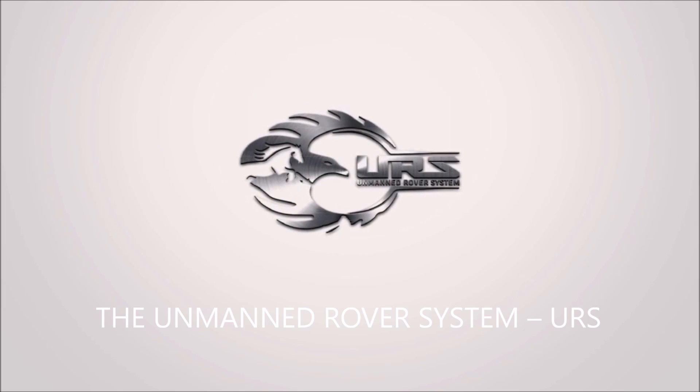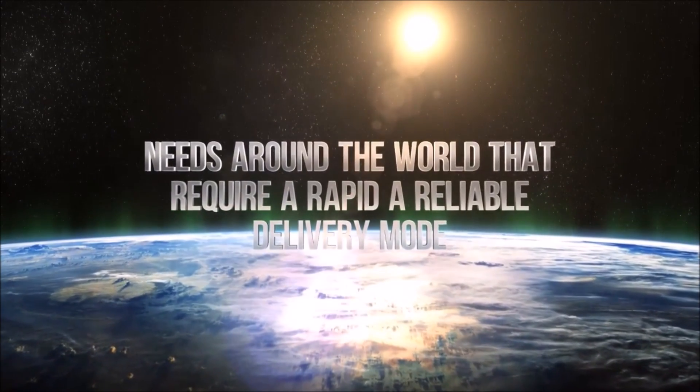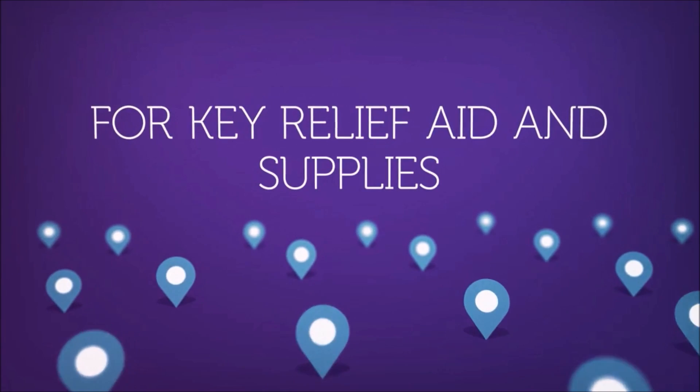The unmanned rover system, URS, meets the humanitarian situations and needs around the world that require a rapid and reliable delivery mode for key relief aid and supplies.